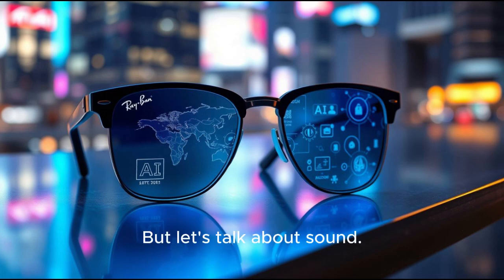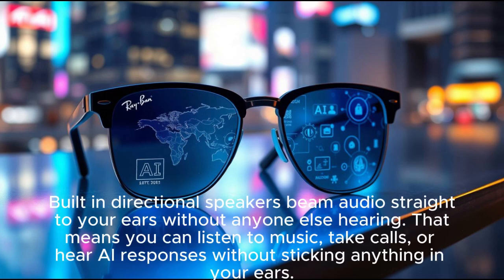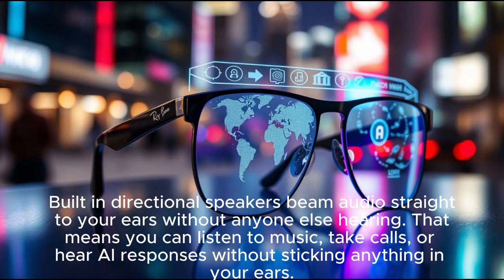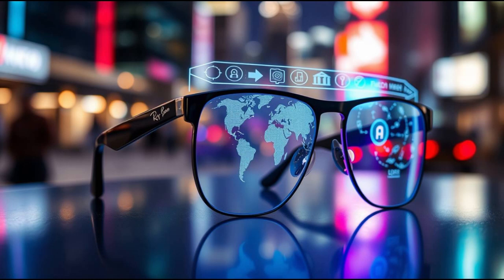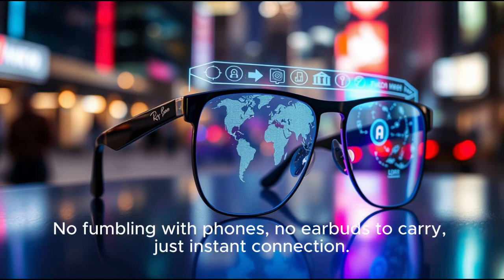But let's talk about sound. The Ray-Ban display isn't just about visuals. Built-in directional speakers beam audio straight to your ears without anyone else hearing. That means you can listen to music, take calls, or hear AI responses without sticking anything in your ears. It feels like a private sound track to your day. And if you need to answer a call, just tap the temple or use voice commands — no fumbling with phones, no earbuds to carry, just instant connection.